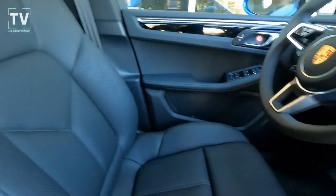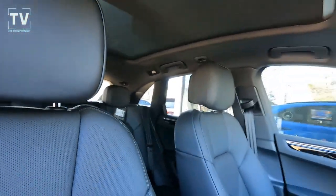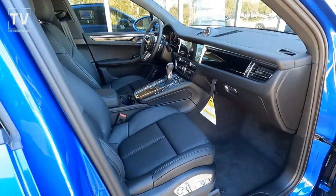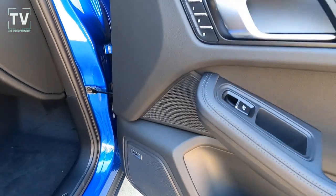From the back seat, it's a really nice view — you can see the split seats again and the panoramic moon roof. We also have a Bose stereo surround sound system.